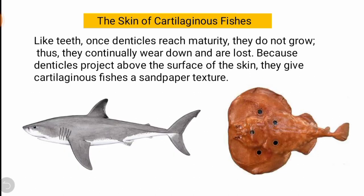Like teeth, once denticles reach maturity they do not grow, so they are continually worn down and lost. The denticles are structures that project from the surface of the skin, giving the shark a sandpaper-like texture.